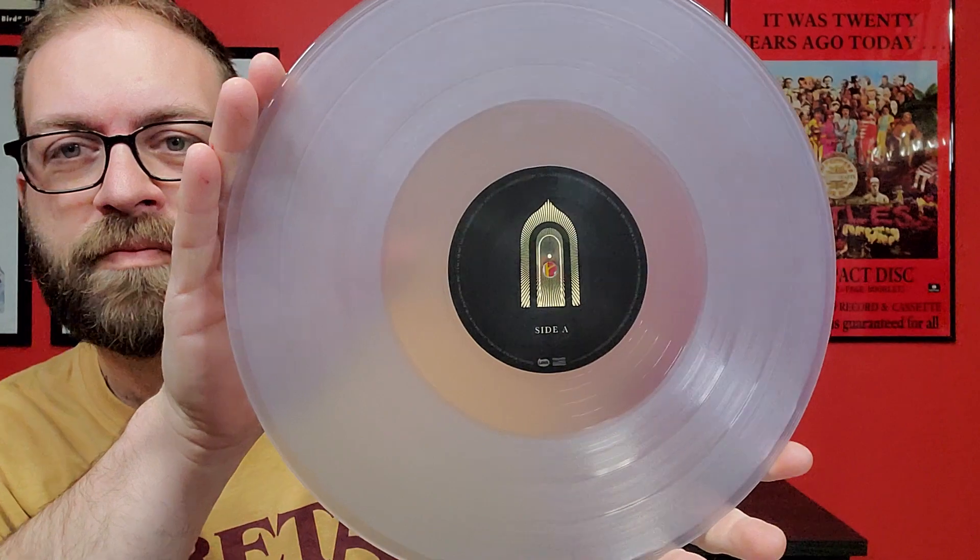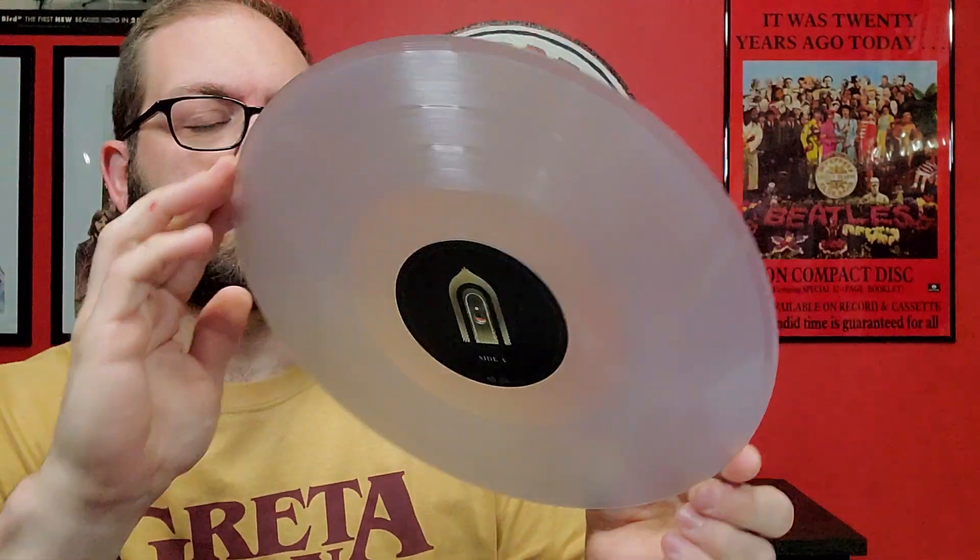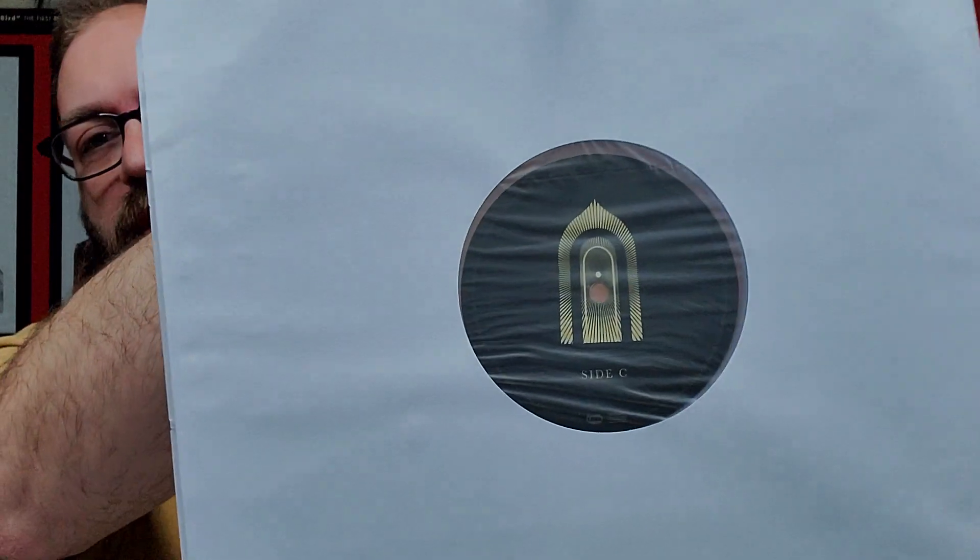We'll take a look at the first vinyl — nice poly-lined sleeve. Both labels are the same, and both are clear vinyl. No download card or anything like that. I haven't heard the entire album yet, just a few tracks they released prior to the album coming out, and I pretty much liked what I heard. Hopefully the rest follows that same suit. Really excited to listen to this all the way through.